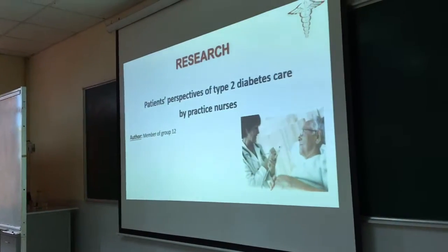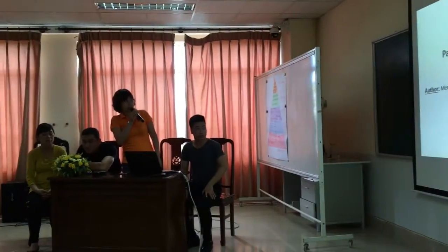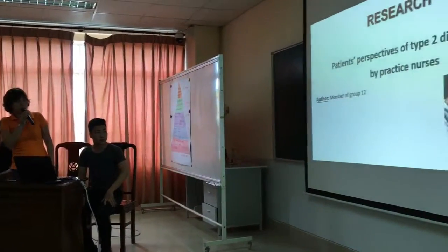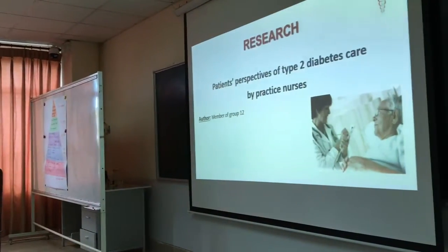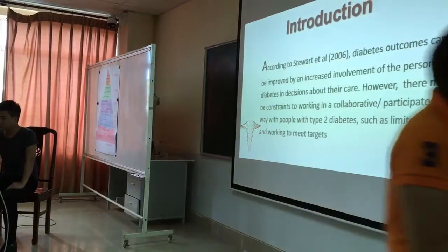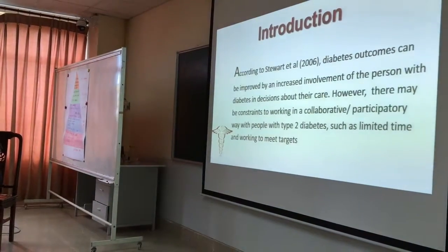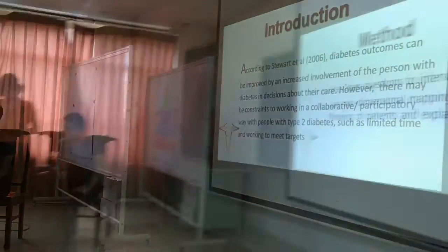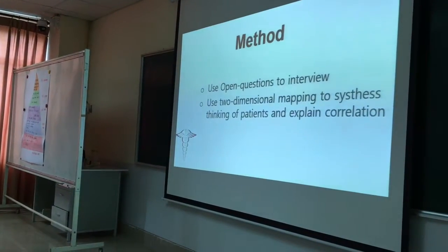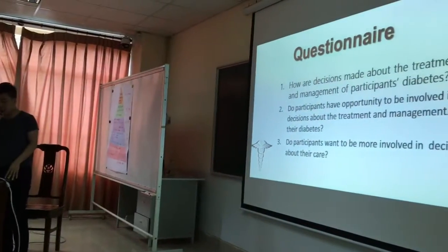Our topic is the variation for testing of the time to deal with patient care by the nurse. The nurse asks about their care. However, there might be constraints to working in relation to continued patient influx.